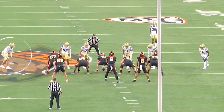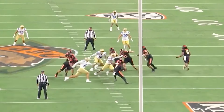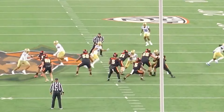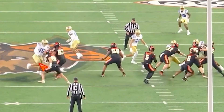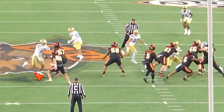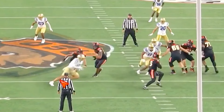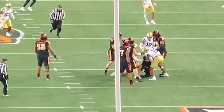Laiatu Latu lines up over the left tackle versus Oregon State and you're going to see him work his favorite move — the cross chop. His film is filled with it. He does a good job timing up the snap, footwork is good — one, two, three — and then goes into this cross chop, attacking the tackle's hands. Gets around the corner — bam, sack.